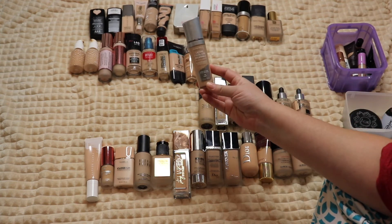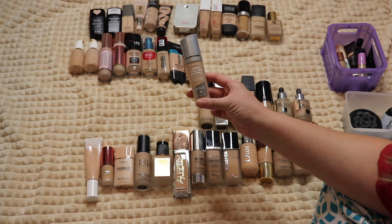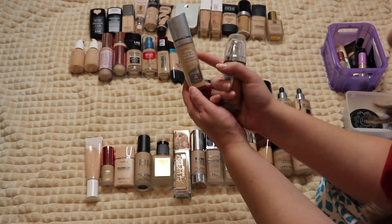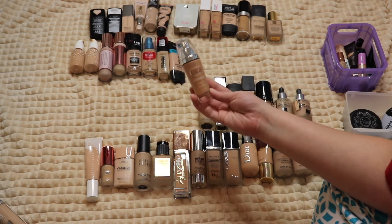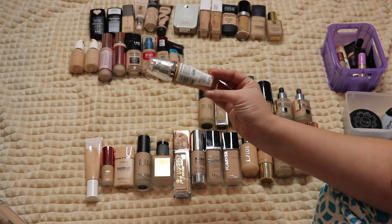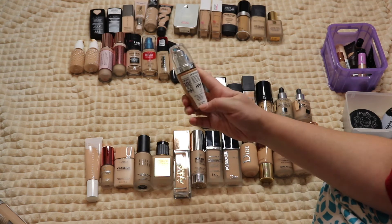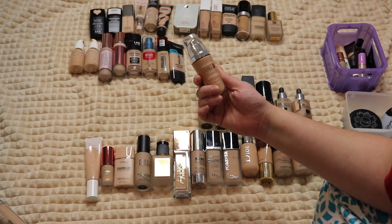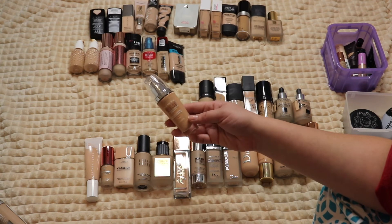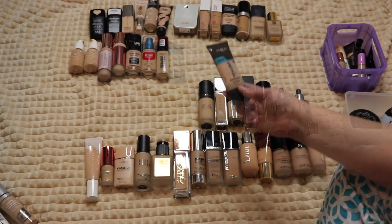The Rimmel Lasting Finish 25-Hour Breathable Foundation — too sheer and too glowy for me, wore off way too quickly, passing that on. The L'Oreal True Match Lumi Foundation — the shade is definitely too dark, and when I went to use it, it had expired and was just an oily watery mess. No matter how much I shook it, it wouldn't go back to the right consistency, so that's going in the trash.